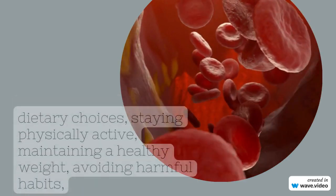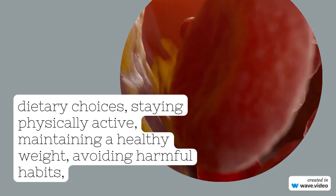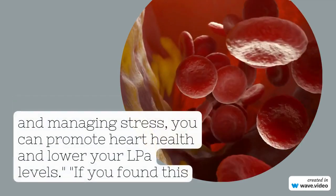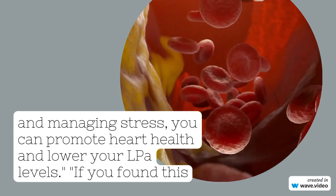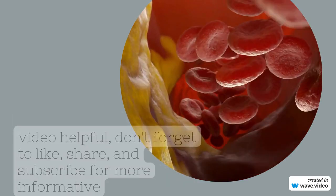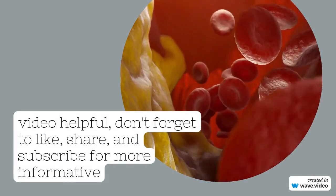Maintain a healthy weight: being overweight can increase LPA levels. Aim for a healthy weight through a balanced diet and regular exercise. Monitor your BMI — use tools like BMI calculators to ensure you're within a healthy range. Consult a nutritionist to seek professional advice to create a personalized weight management plan.